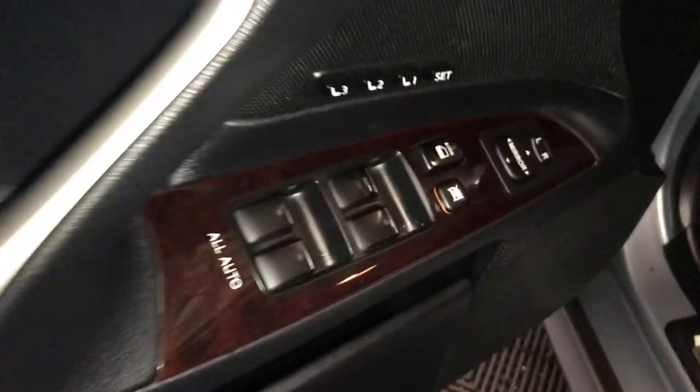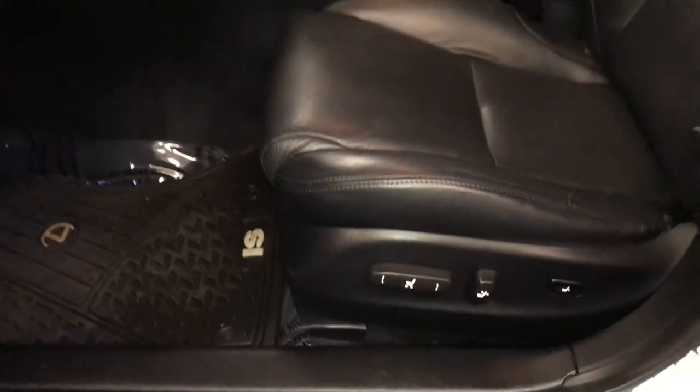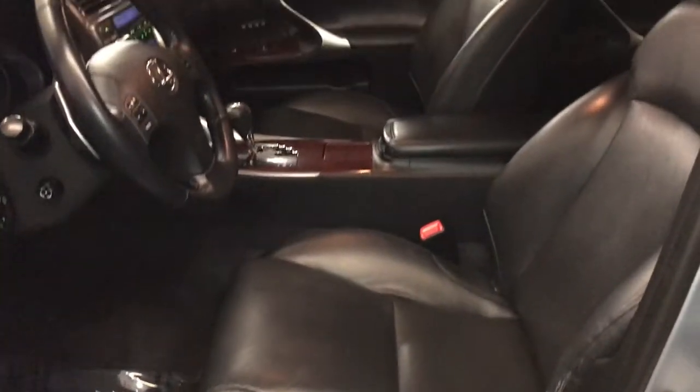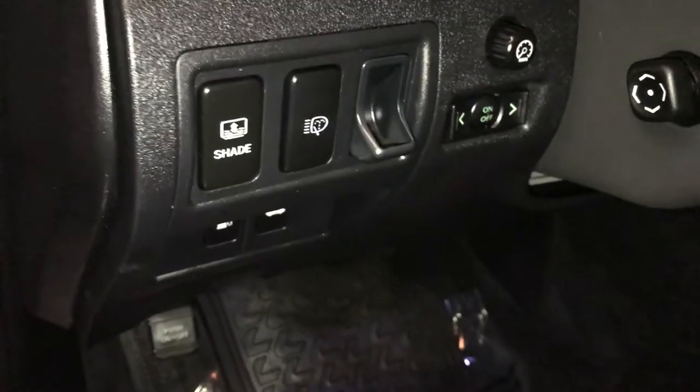Driver and passenger seat memory, powered windows, locks, and side mirrors, illuminated Lexus door seal trim, power adjustable front seats — they both have lumbar support. Controls here for your power rear window sunshade.